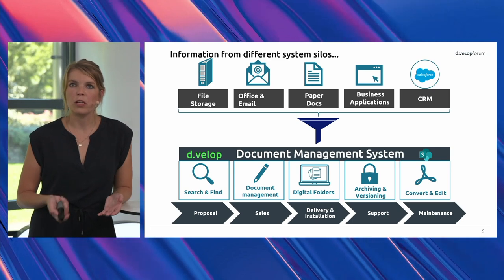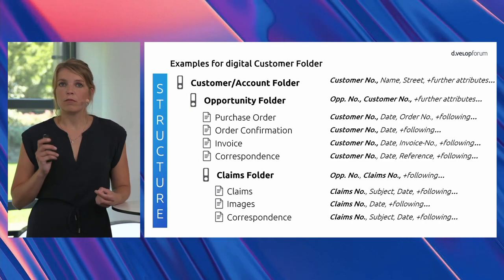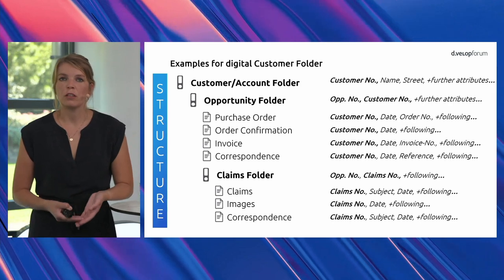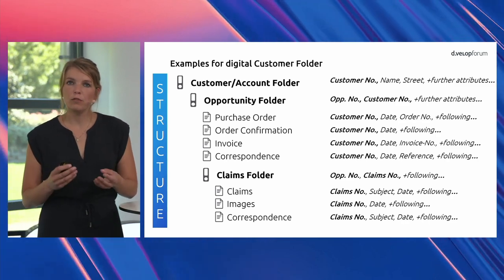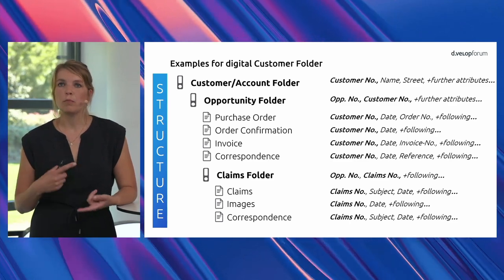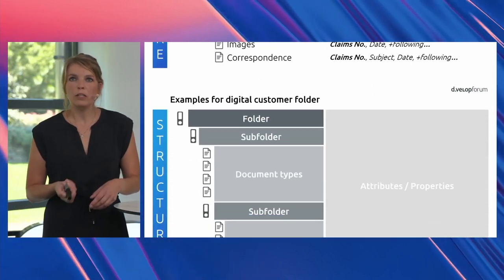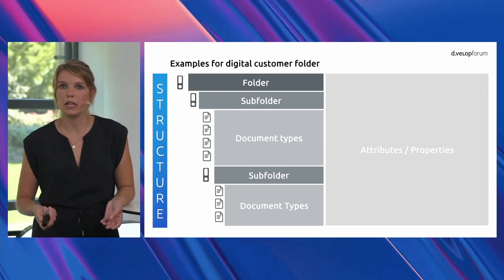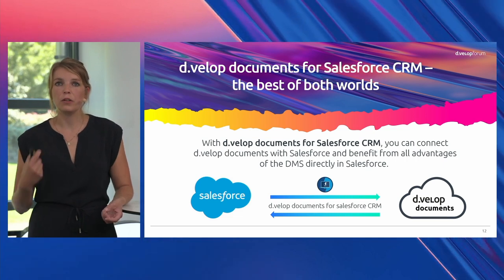This is great customer support. We structure documents in folders, so as a sales manager working with customer information, you need all information belonging to a customer at a glance. We have the customer account folder, and below that an opportunity folder with all document types — purchase order, order confirmation, invoice, and so on. We structure them just the way you need it, with folders, subfolders, and different document types.